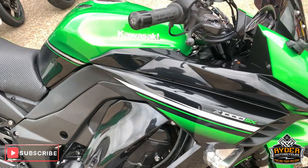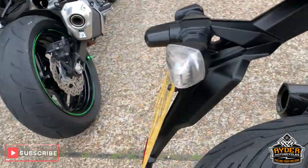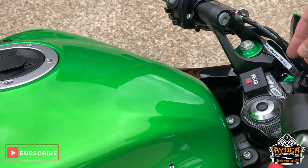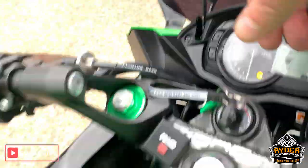So today in our stock is this rather nice Kawasaki Z1000SX. This is a 16 plate, this has just come in, so it hasn't had anything done on it whatsoever. So this has got 12,333 miles.